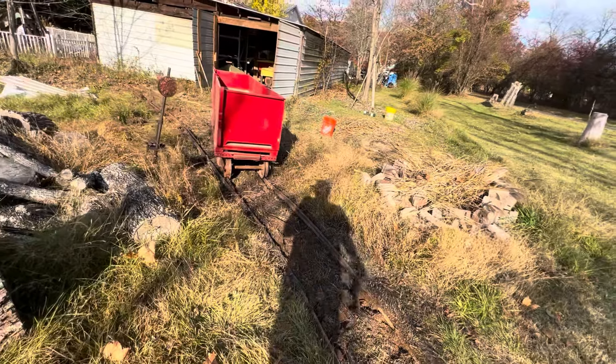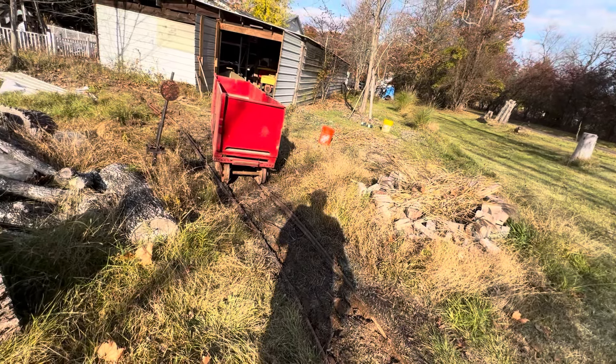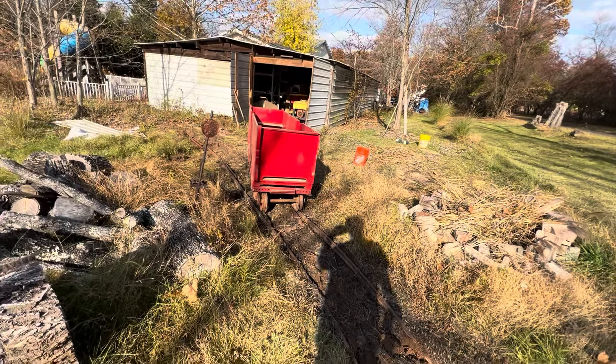This is the first time in over a decade this railroad has actually operated, so this will be interesting.